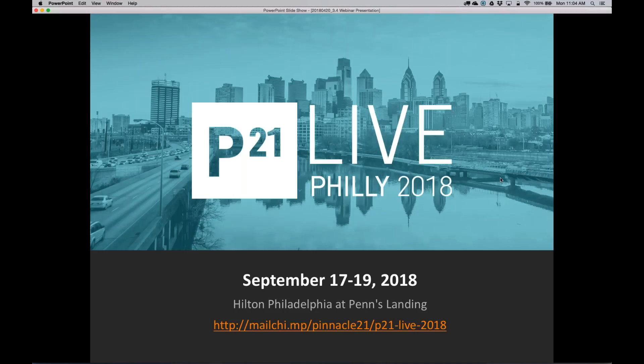I want to advertise our Pinnacle 21 Live 2018 event. We had an event last year in Philadelphia which was a great success. This year we're celebrating our 10-year anniversary and we plan to have a much larger event — our biggest global event to date, expecting well over 100 users. We're going to have breakout sessions, agenda topics, networking events, trainings, and other presentations. We hope to have you there; a number of people have already started signing up.